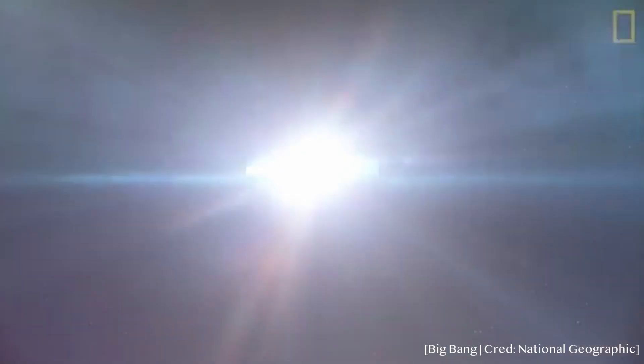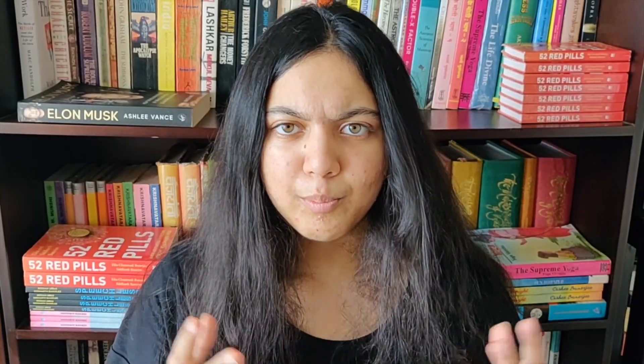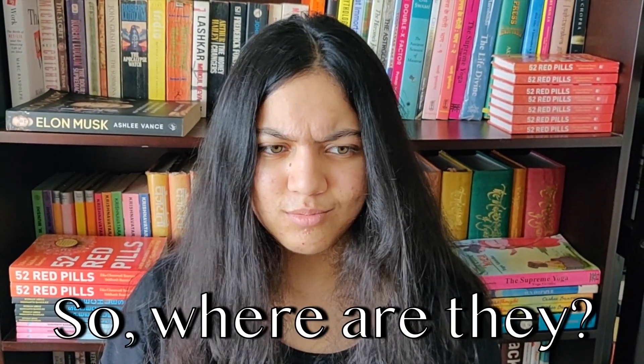When the Big Bang had just happened, the only elements in our hot, dense universe were hydrogen, helium, and trace amounts of beryllium and lithium. But don't we require oxygen to breathe? Our blood has iron in it and our bones have calcium. So where are they?